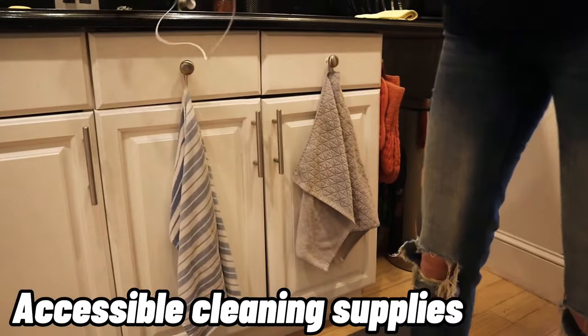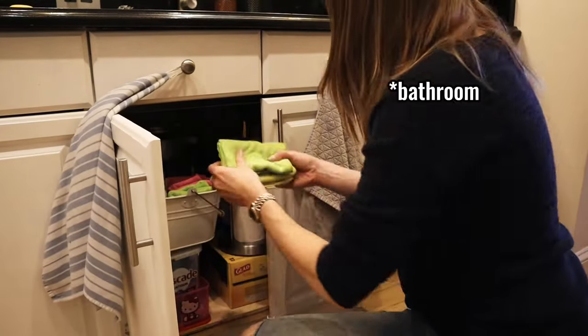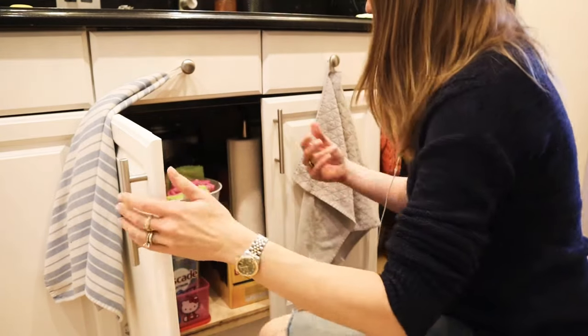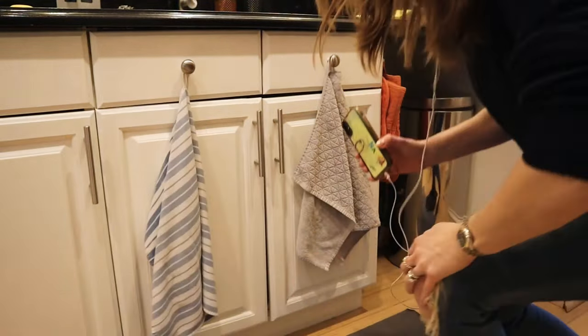Tidy people keep their cleaning supplies in the rooms where they use them — kitchen supplies in the kitchen, bathroom supplies in the bathroom. If you can't do that, say you have two floors, keep some cleaning supplies on each floor so you're not running around the house looking for your products.